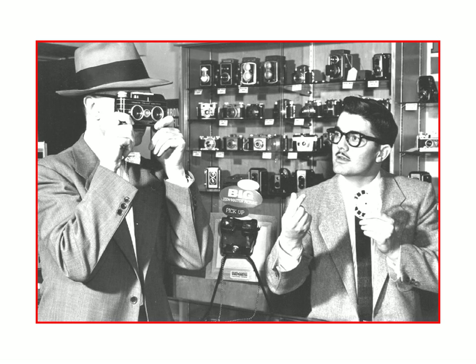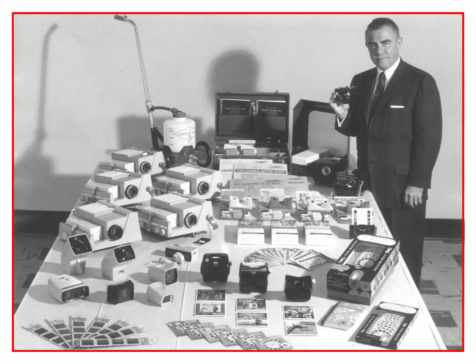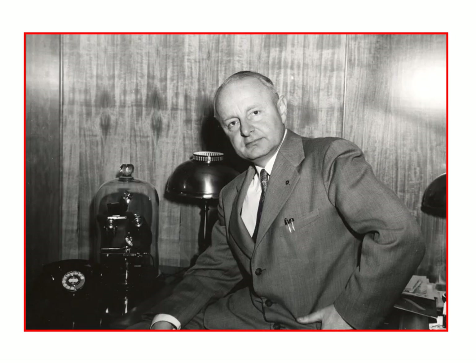Here we have export manager Chuck White on the right demonstrating a Viewmaster camera, and here we have a picture of Chuck in South America — he was dealing with twins in one country. There was one country where he would only meet in the airport because they found out he was a retired Air Force jet pilot, and the dictator of the country wanted him to stay and train their Air Force, which Chuck had no interest in doing. Here we see Sawyer's president Bob Brost, who was also a former bigwig in the Keystone View Company. Here he is with an image used in the stockholders' reports showing all the Viewmaster products, slide projectors, and even the Garden Genie sprayer.